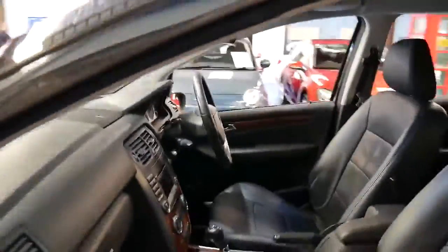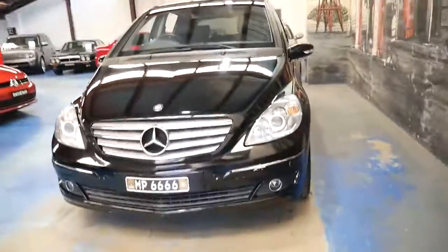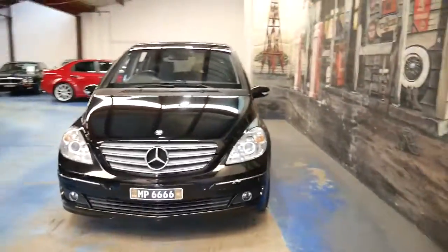It's got the original factory Mercedes-Benz mats. What's so good about these B Classes is they're easy to park, they're safe, economical, and you've got great vision because you're sitting up high.